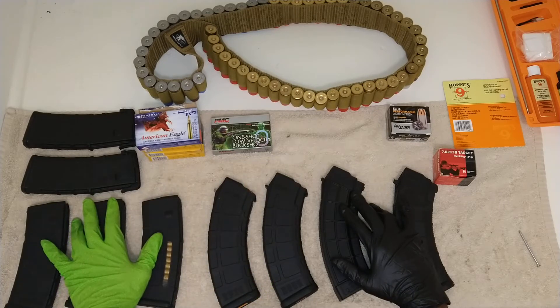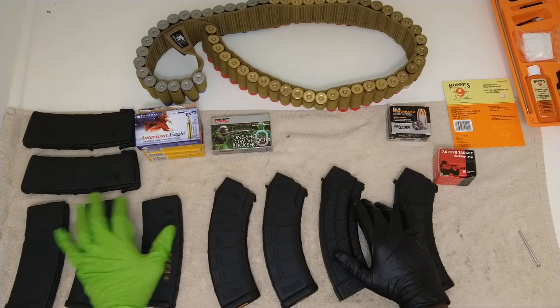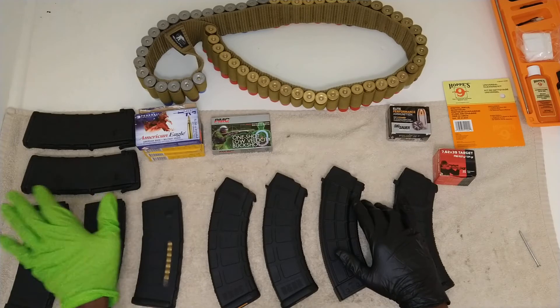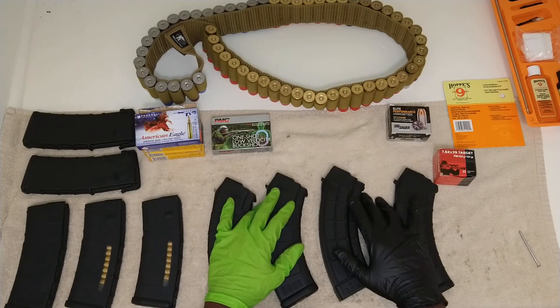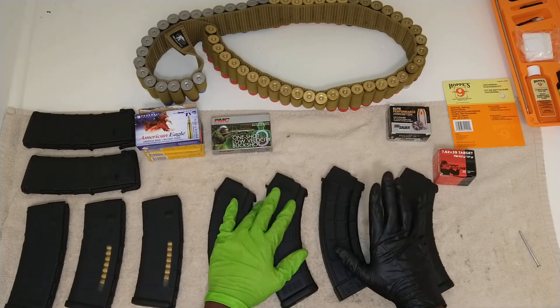Same thing with the 5.56 — if you have the pistol AR or the standard rifle, that's 5.56. Then it's got a big brother — that's going to be the .40 cal, which is a bigger budget. That'll come to the channel eventually. I'm going to branch into that. And then you've got the Desert Eagle, which will eventually come to the channel too.